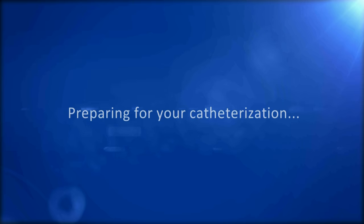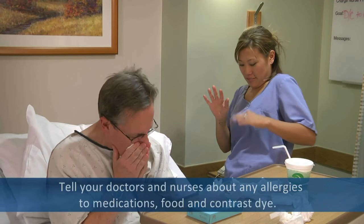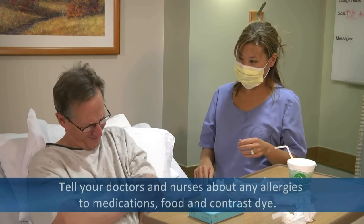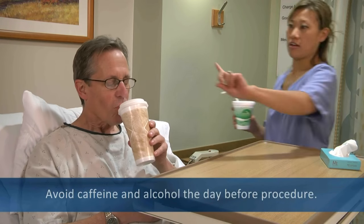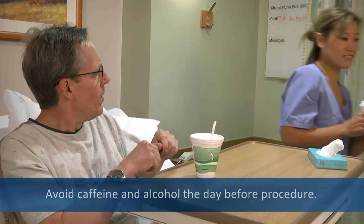Before you get started, there are a few things you should either know or do. First, please tell your doctors and nurses if you have any allergies to medications or food. The day before your procedure, avoid caffeine and alcohol and be sure to drink plenty of water. You can eat normally unless told otherwise.